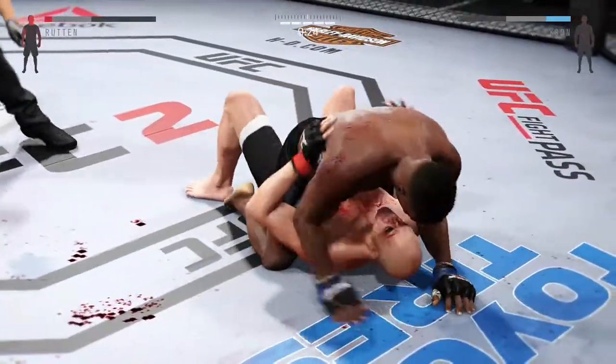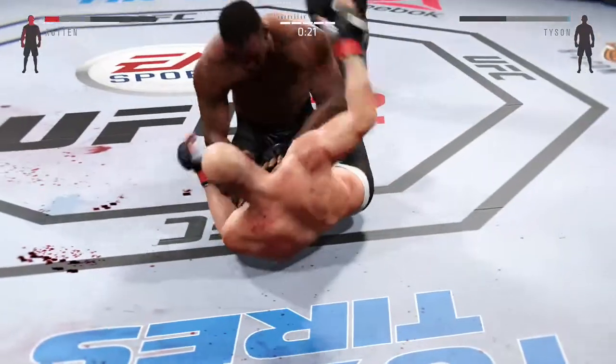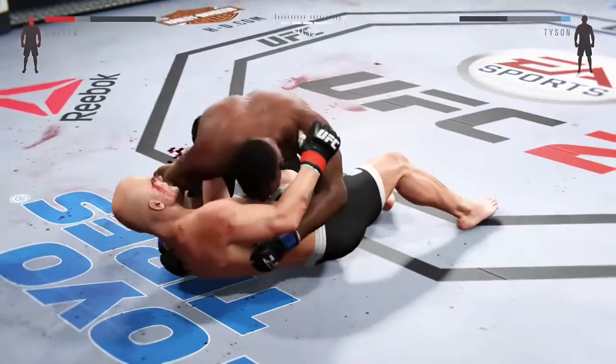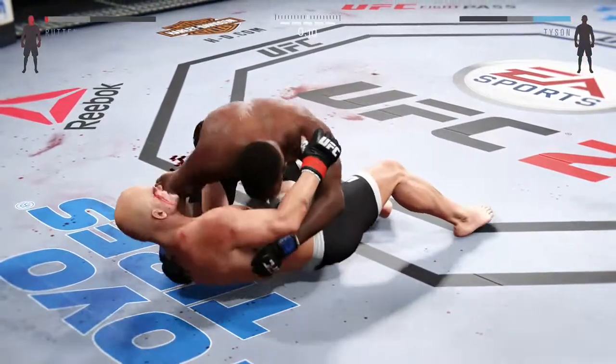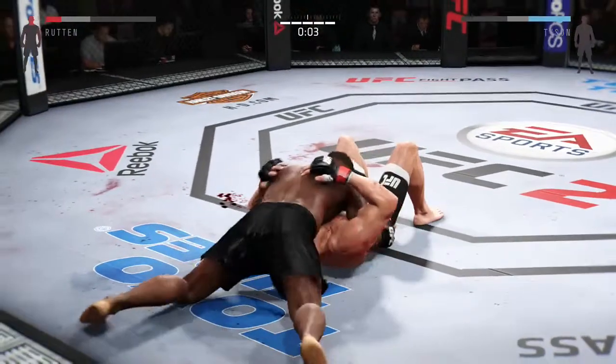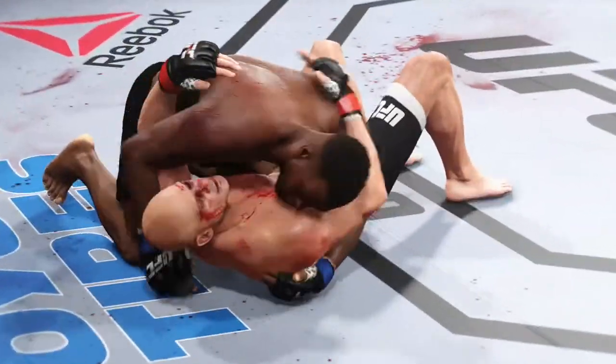Oh, this is nasty. Tyson's passed around. 15 seconds remaining. He gets into the north-south position. This one goes the distance.